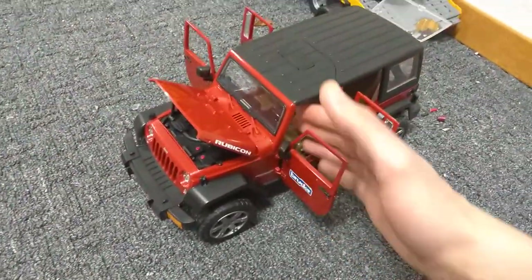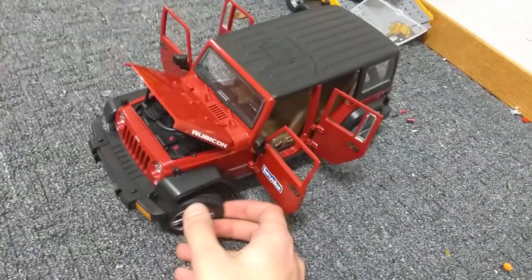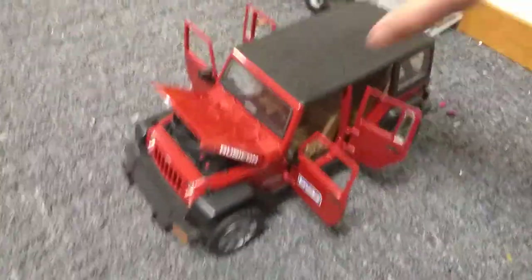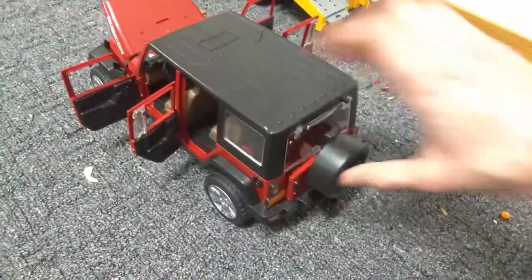You can take the steering wheel and turn the wheels that way, or you can use your hand and do it that way. However, there is a third option to steer the wheels, but first we have to close everything back up.